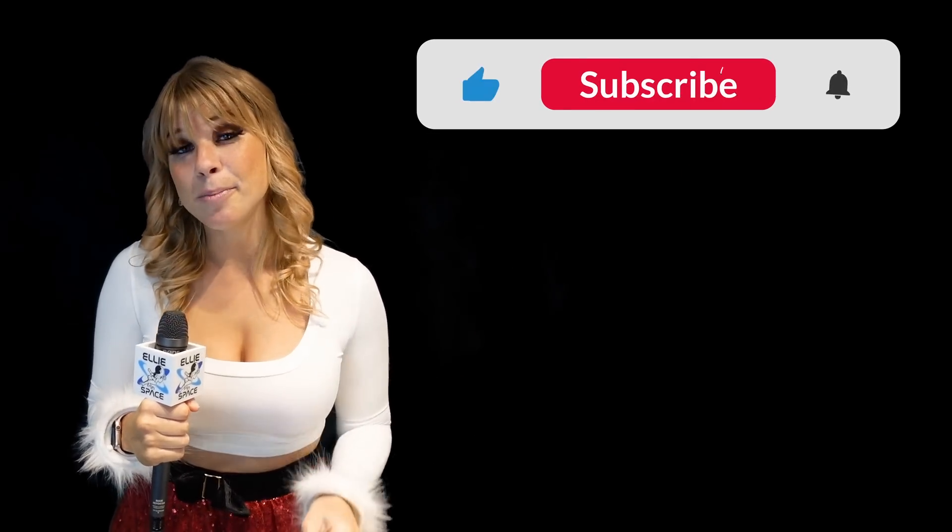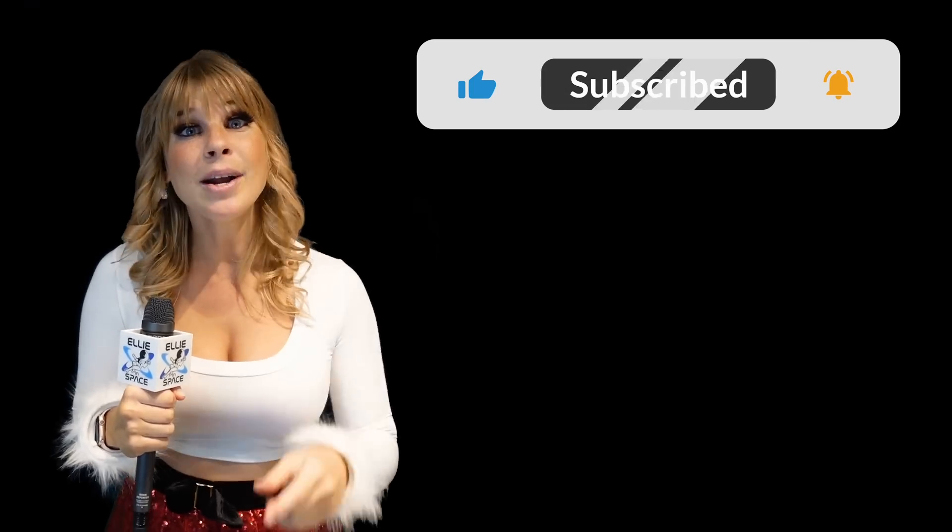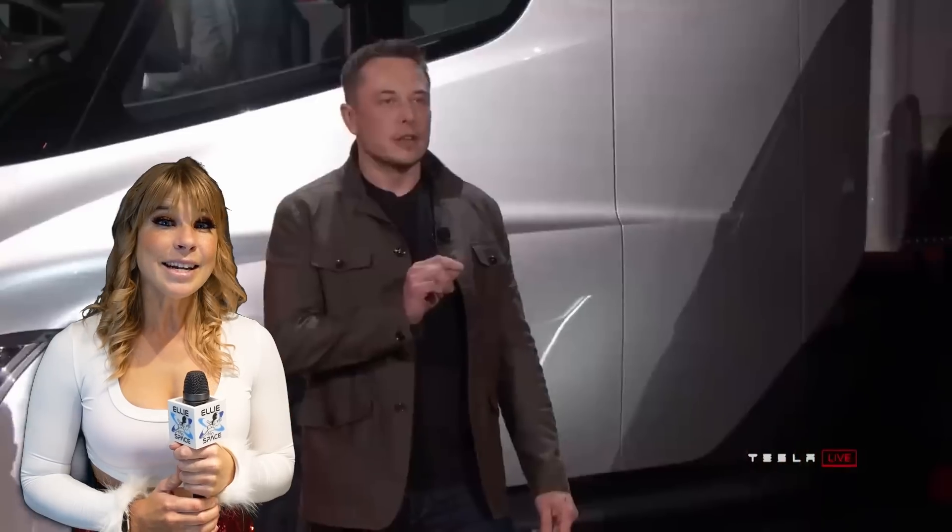If you like Tesla-related news, please make sure to like this video and subscribe to Ellie in Space. Now, Tesla Semi was originally unveiled five years ago. It was supposed to have those first deliveries three years ago, so yeah, we're a little bit late.